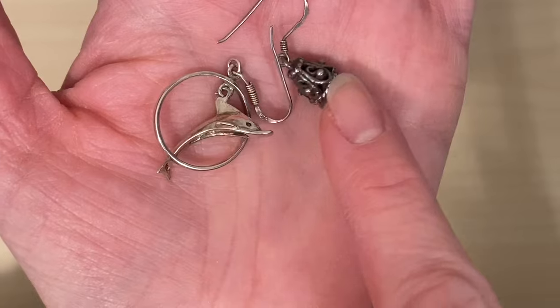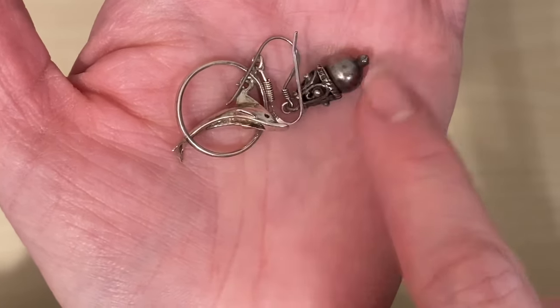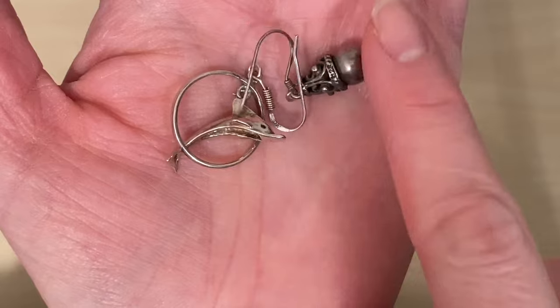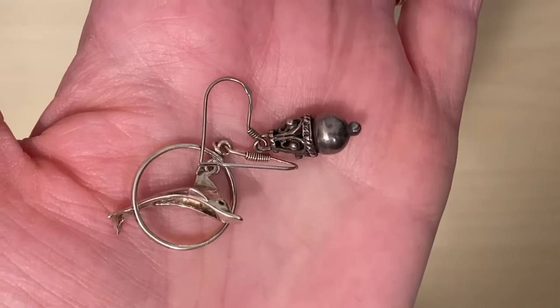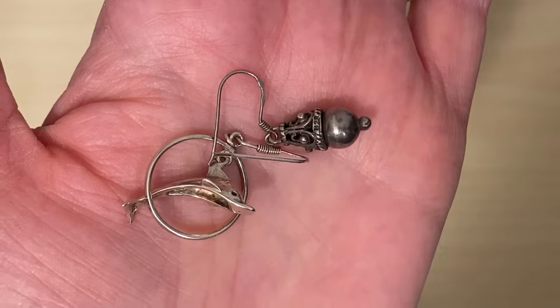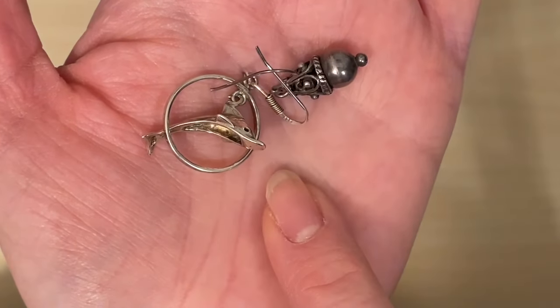And this Etruscan-style one — I'm not sure how you say that, so correct me if I'm wrong — it's a really sweet little dangle. I think I'll keep that silver tarnish on there and turn it into a little charm to hang on the bottom of one of my bracelets. So that one's for me and the dolphin is for upcycling.